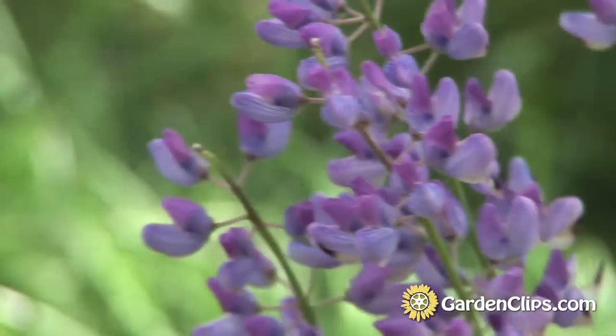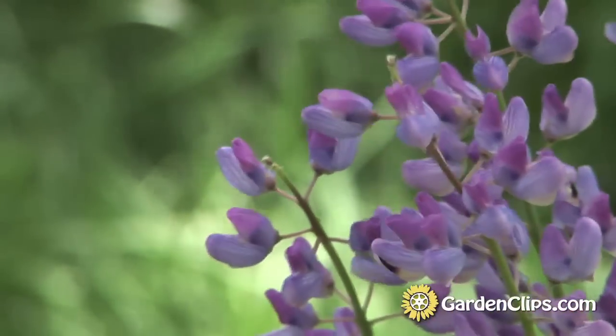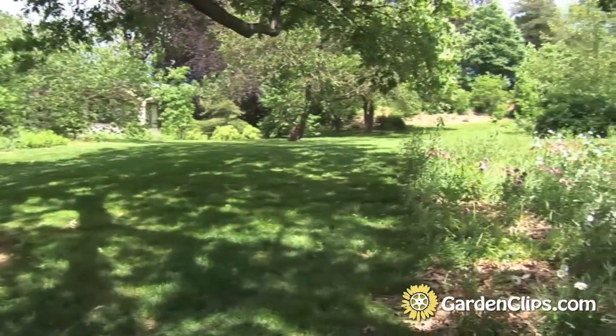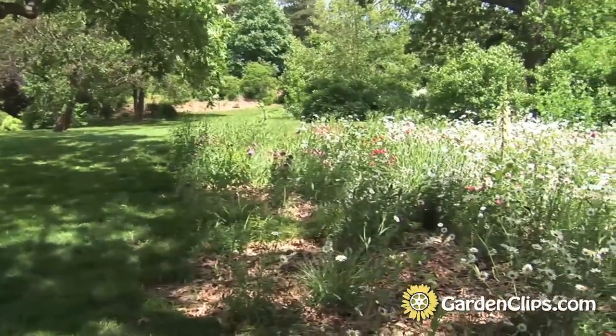These are all planted from seeds. If there's a bare spot in our planting, we actually come in in subsequent years and plug in some young perennial plants to fill out that area.